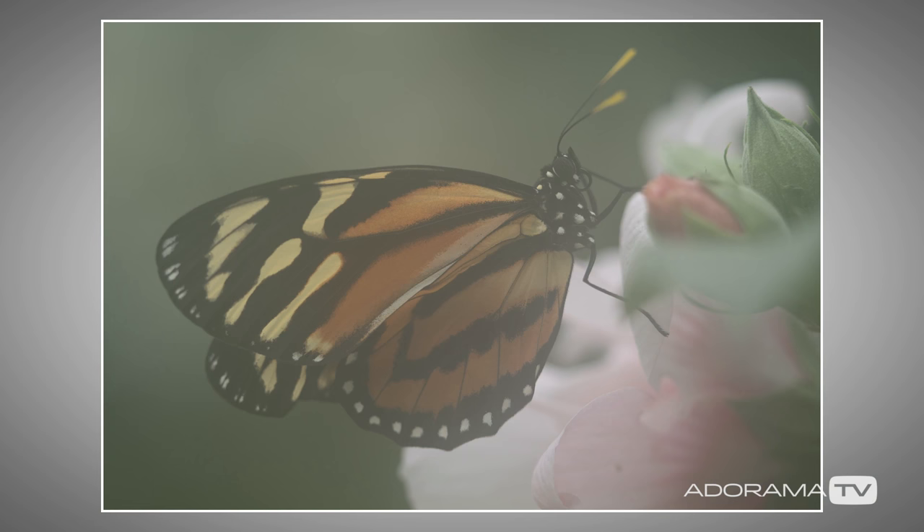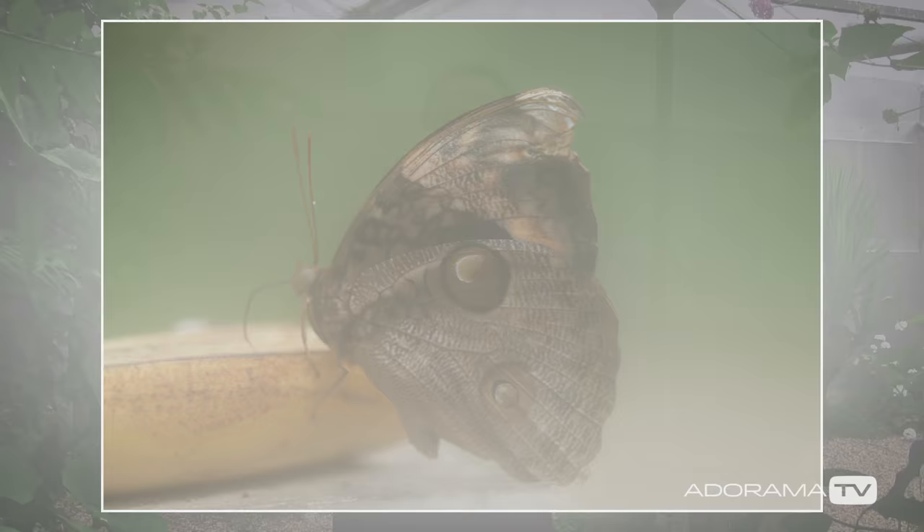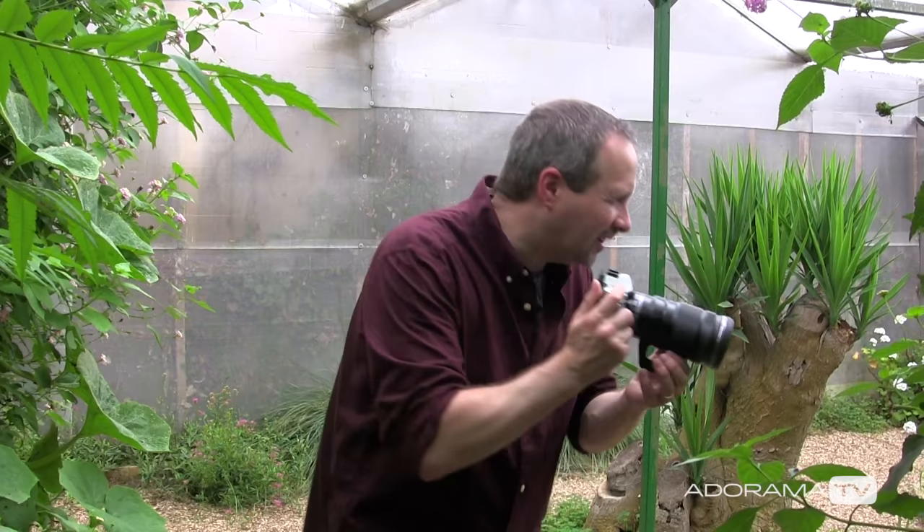One other thing to warn you about: when we came in here, everything misted up — the camera, the sensor, everything. The humidity in here is about 100%, so I had to let my camera acclimatize — give it 20 minutes just sitting around doing nothing so everything inside warmed up and I don't end up with images that look really misty and horrible. Speaking of images, there's a little butterfly just here, so I'm just going to get my first shot.